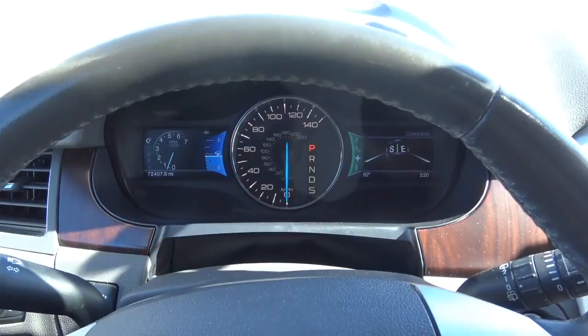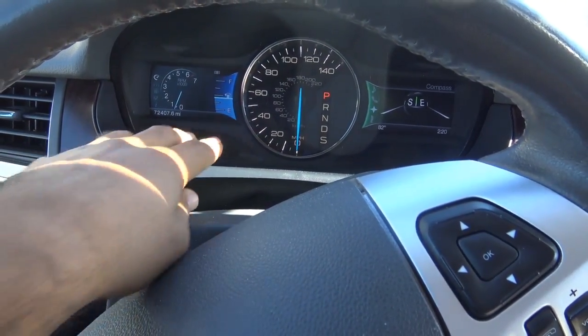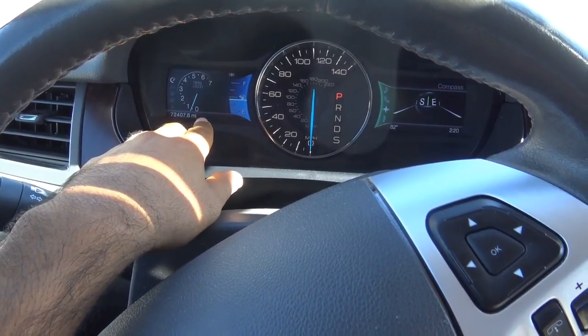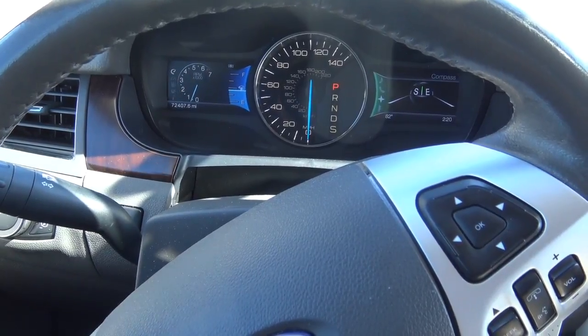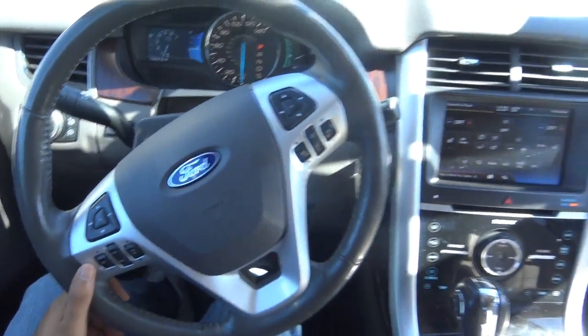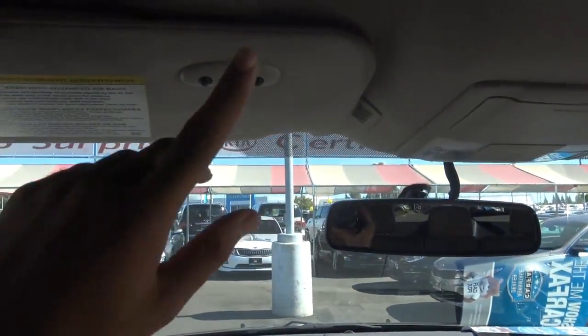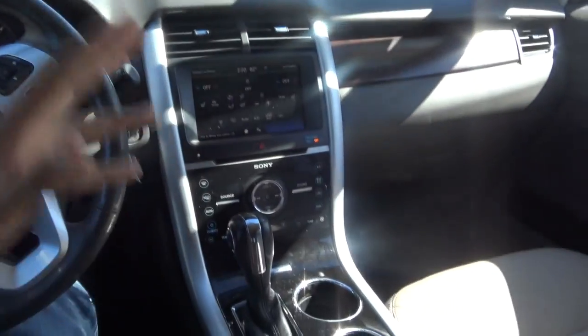You have full instrumentation for your gauges with two LCD screens: the left screen displays your vehicle information, and the right screen displays what song is playing, your Bluetooth phone info, and your direction of travel. Up here you also have your garage HomeLink, sunglass container, and map lights.